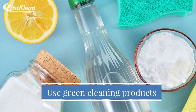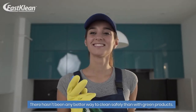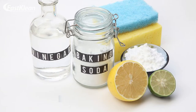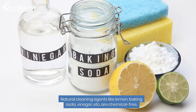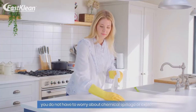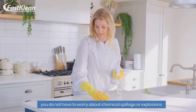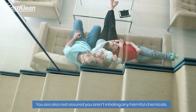Here is your bonus tip: Use green cleaning products. There hasn't been any better way to clean safely than with green products. Natural cleaning agents like lemon, baking soda, vinegar, etc. are chemical-free. With these natural products, you do not have to worry about chemical spillage or explosions, and you are also rest assured you aren't inhaling any harmful chemicals.